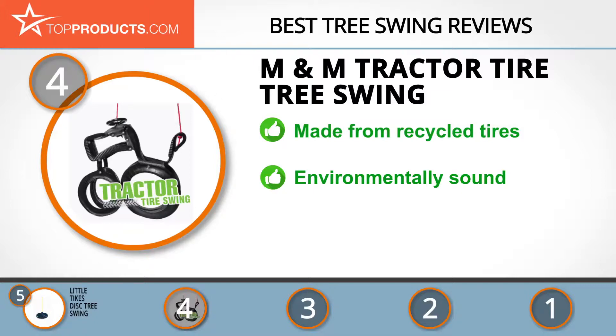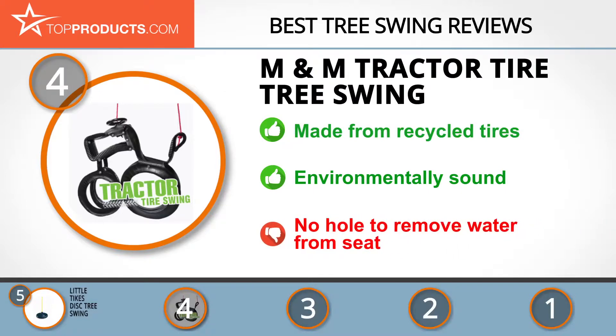The M&M Sales Enterprises tractor tire tree swing is made from recycled tires. It has a steering wheel that gives the rider the experience of being a driver. The materials are environmentally sound and it has no exposed sharp edges. It would be great to have a hole drilled into the seat to avoid water pooling.